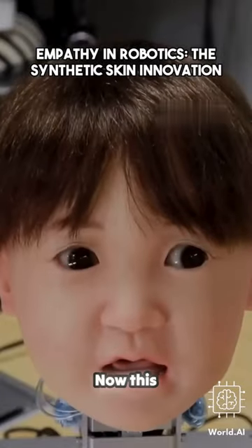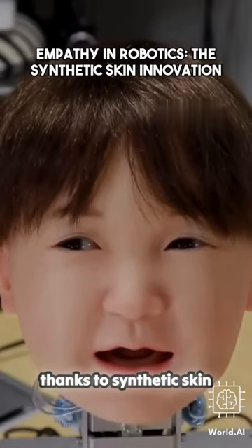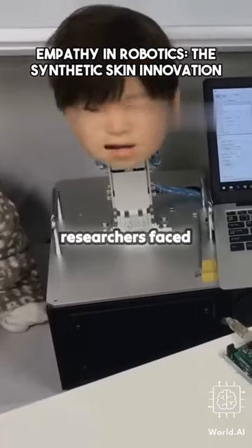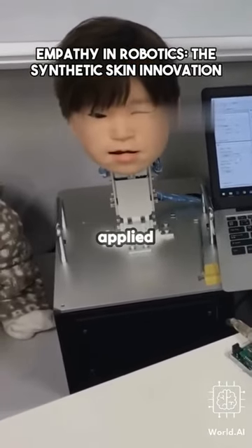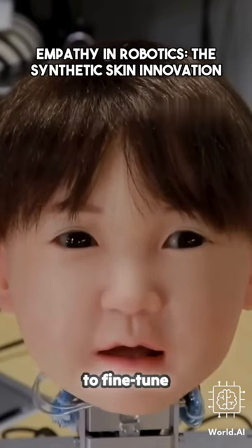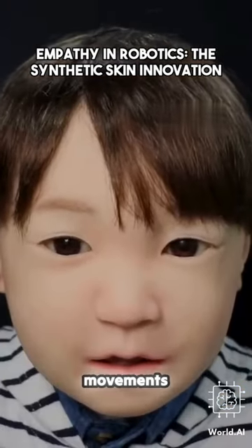With 16 different facial points, this realistic-looking child robot head can simulate pain and human suffering, thanks to synthetic skin developed by a team from Osaka University in Japan. Although the researchers faced challenges in balancing applied force and adjusting the synthetic skin, they were able to use their system to fine-tune deformation blocks for precise control of facial surface movement.